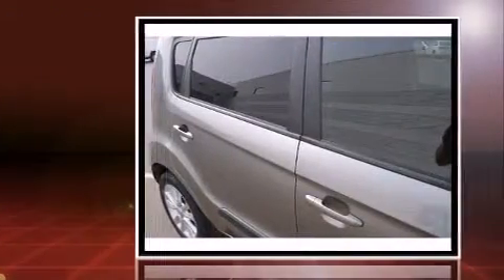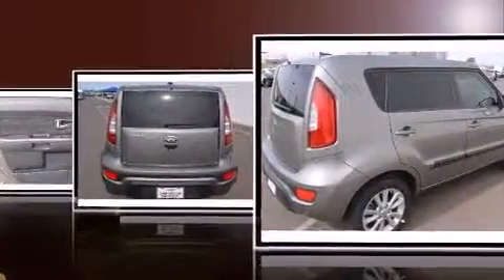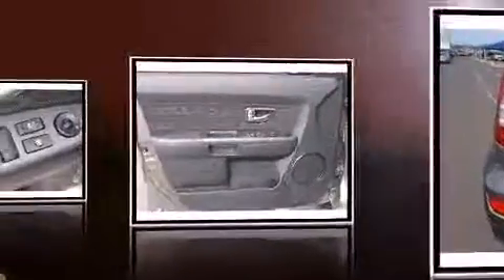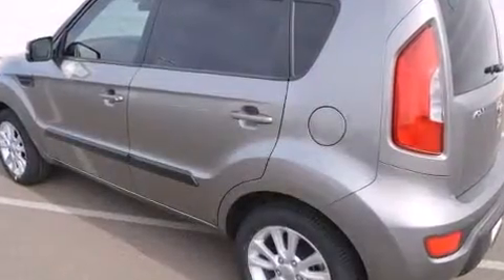Kia prioritized fit and finish as evidenced by a rear window wiper, one-touch window functionality, adjustable headrests in all seating positions, an outside temperature display, and remote keyless entry.